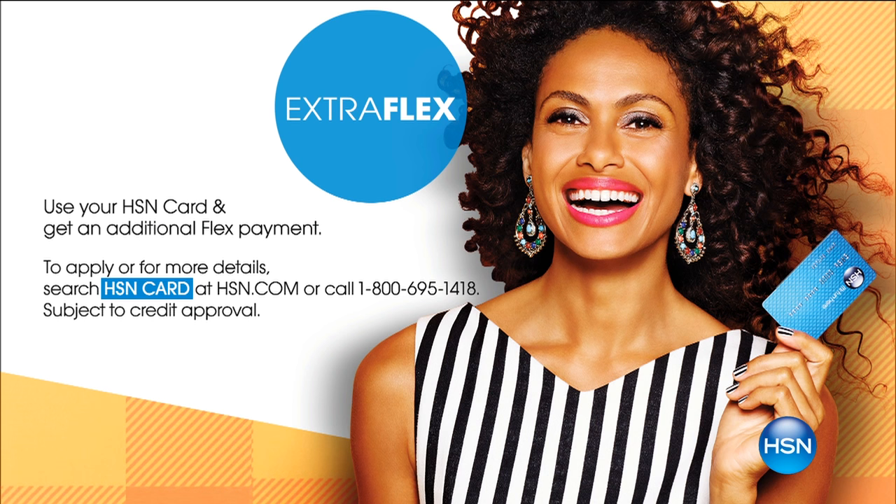And the extra flex. When we talk about flex pay — if you're new to HSN — the regular flex pay is $9.99 on any credit card, debit card, PayPal, zero interest whatsoever. When you have the HSN card, you get the extra flex pay payment — it's $7.49. Complete UVA and UVB protection on all of them — even the clear ones, everybody. That's very important.